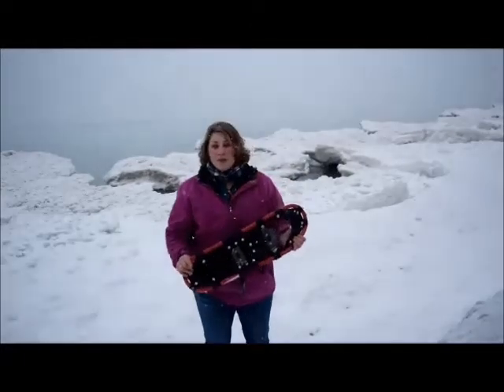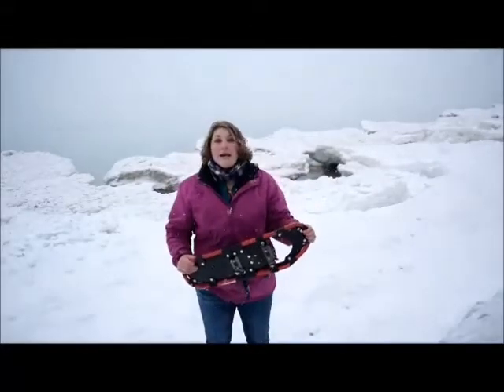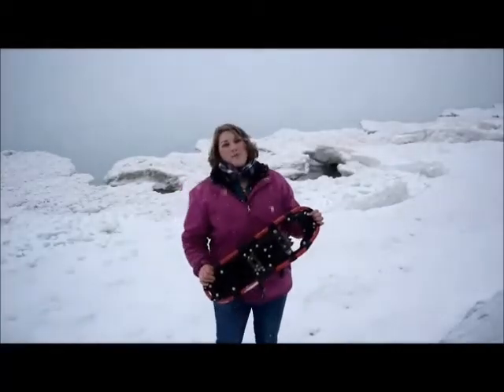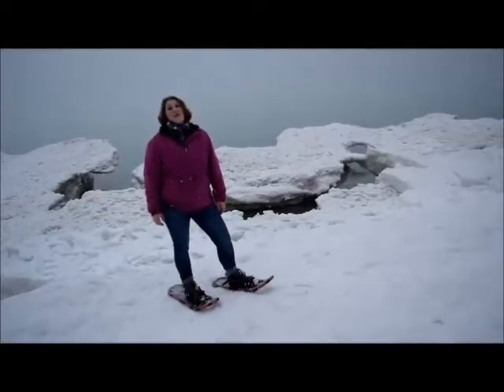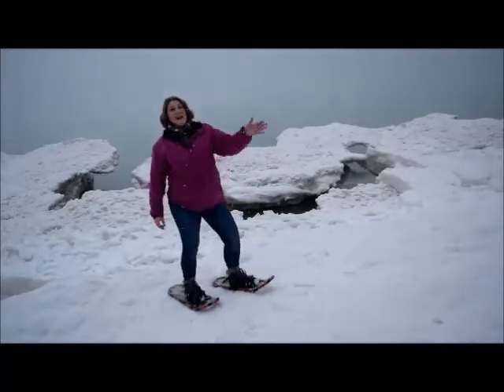However, if you do decide to go out and check out our ice formations or walk on the lakes, please take extra precautions and never venture alone. This time of year has so many fun things to offer, so come out and explore with us. Thanks for watching this segment of Schlitz Audubon Presents. See you next time!